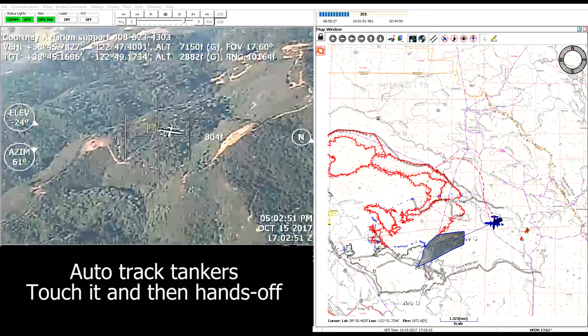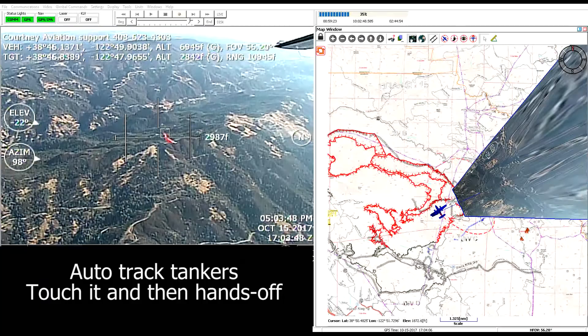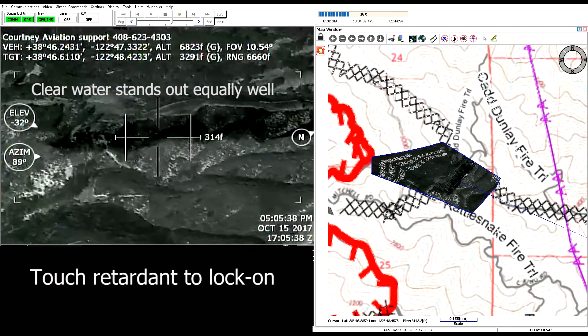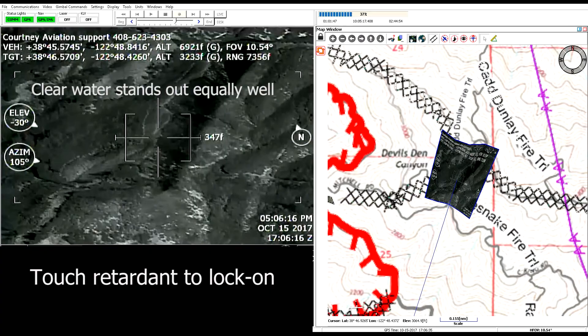Here's a tanker drop. In this case, I'm actually operating it from the ground on the air attack plane — I'm not flying. We've captured a tanker drop to inspect it for coverage. Once we see it land, the retardant is cooler and shows a thermal footprint, which we can inspect and determine if the coverage level is adequate.